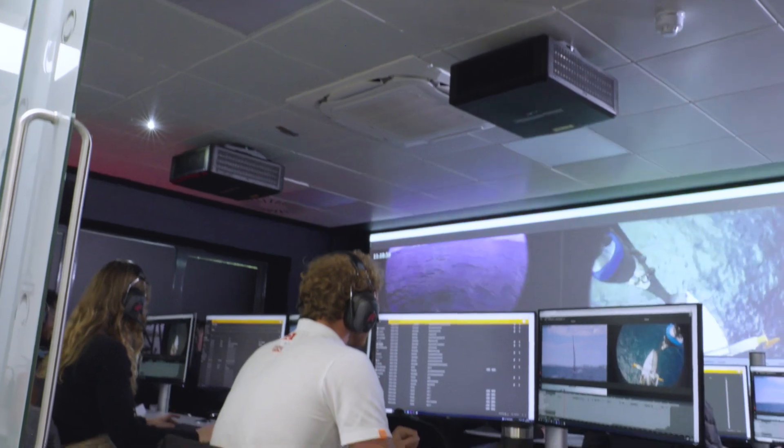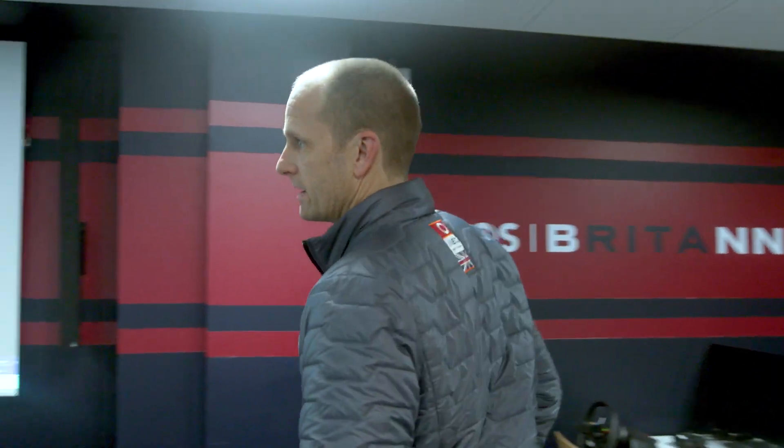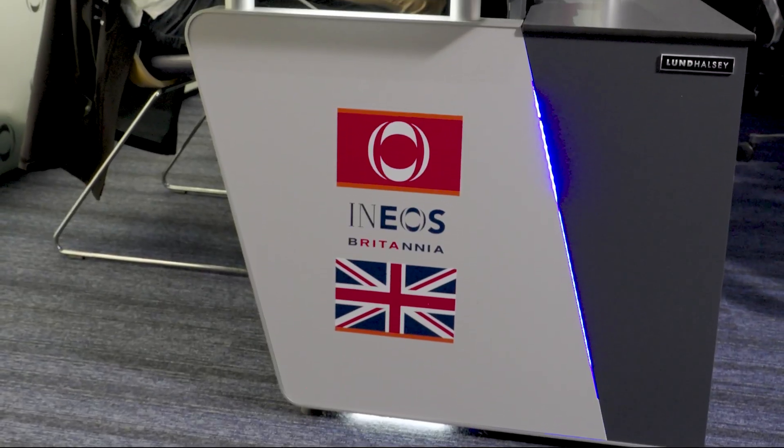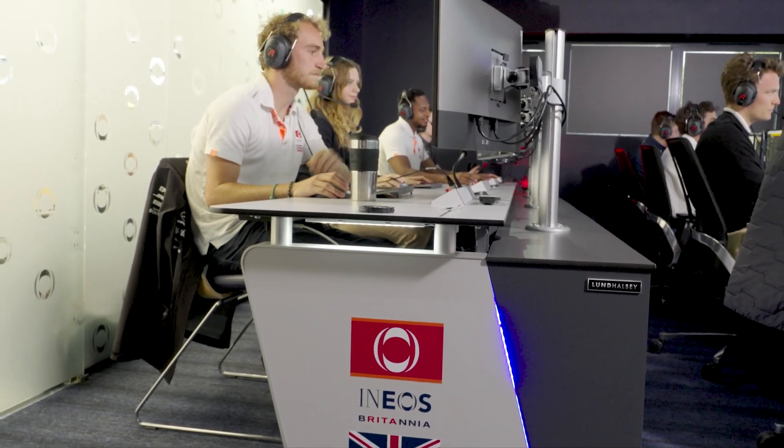This is the sailing support room, or mission control, which is a bit of a step up for us from previous campaigns. It enables us to have around eight or nine engineers based here in Brackley supporting the operations wherever they happen to be.